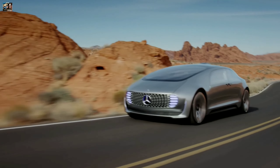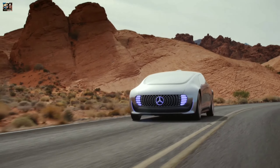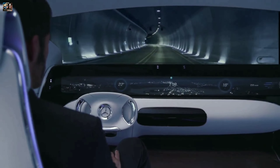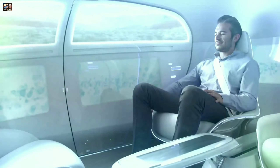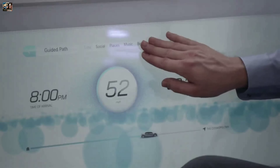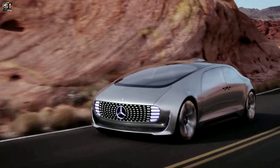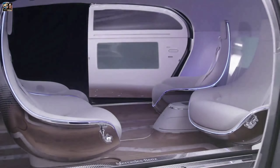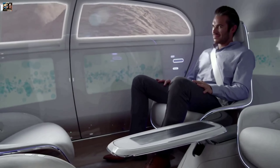It can go from 0 to 60 miles per hour in just under 6 seconds and has a top speed of 124 miles per hour. This car is designed to be completely autonomous and equipped with a range of sensors and cameras that allows it to navigate roads and avoid obstacles. It also features a large display screen that allows passengers to interact with the car using gesture and voice commands. The interior is designed to be a mobile living space, and the car has four rotating chairs that can be arranged in different configurations depending on passengers.